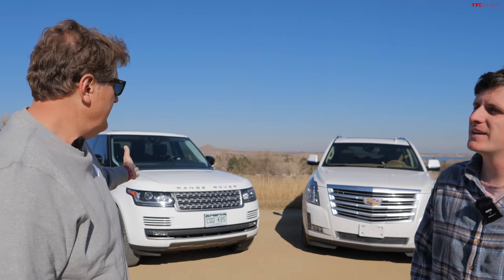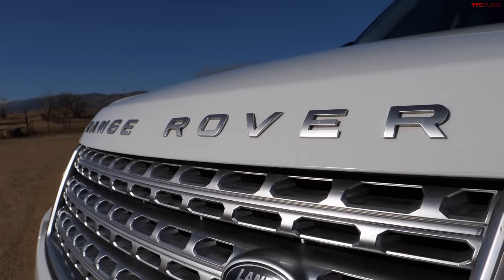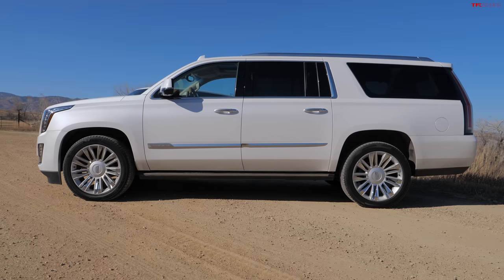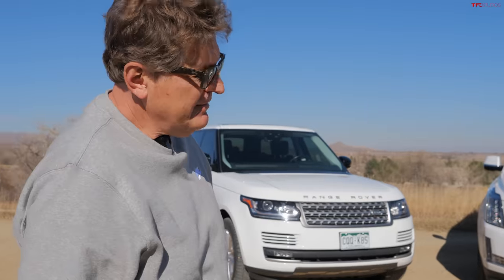Both cars have two critical flaws. The CUE infotainment is hard to get past, but there's also the reliability question. When the Range Rover breaks — and both these cars are out of warranty — it's going to be shockingly expensive to fix. The Cadillac is kind of just a truck underneath, basically a Suburban, so that should be a much more affordable long-term proposition. We bought the Range Rover specifically to find out if or when it breaks, and we'll have it for a year to figure that out.